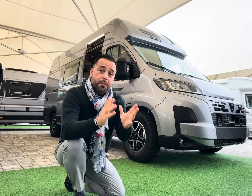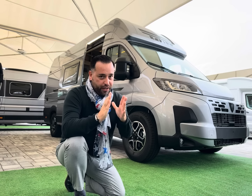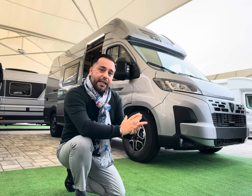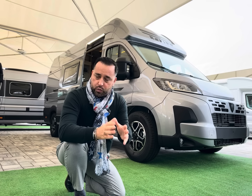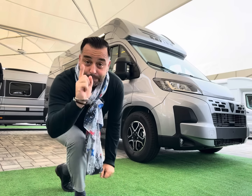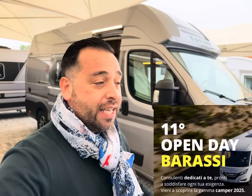Vi presentiamo i van della Rapido. Vi ricordo di iscrivervi al canale se non l'aveste ancora fatto. Vi invito questo sabato e domenica a orario continuato dalle 10 alle 18, e specialmente vi invito al nostro undicesimo Open Day con me e i miei colleghi del team Barassi.